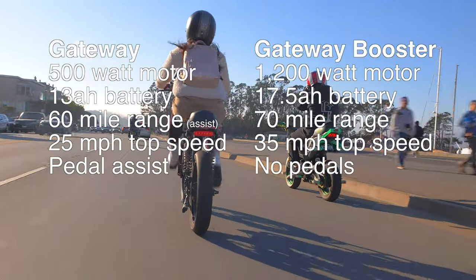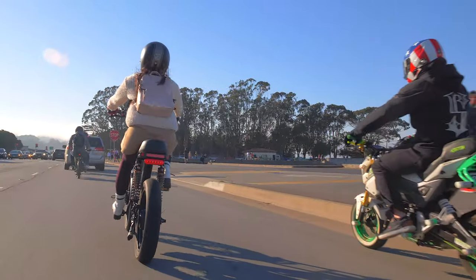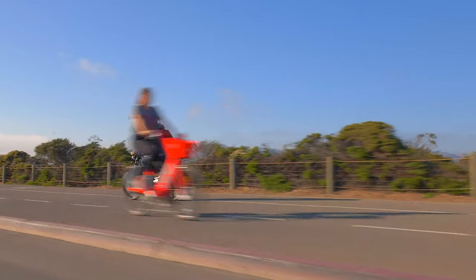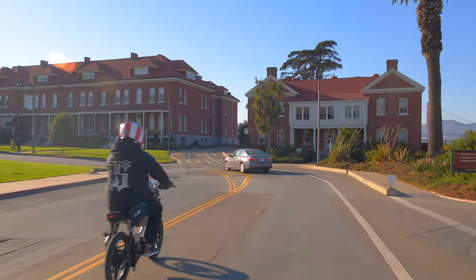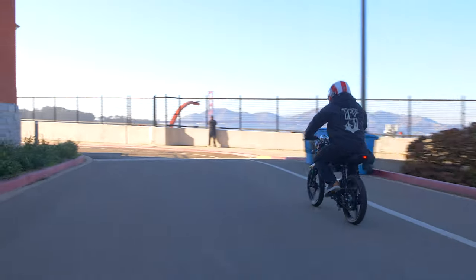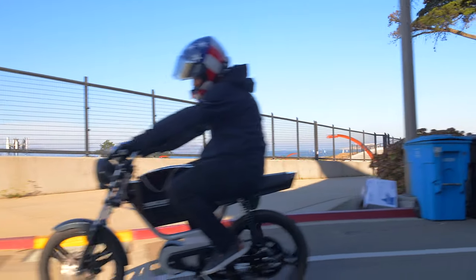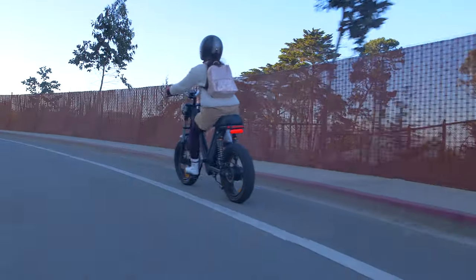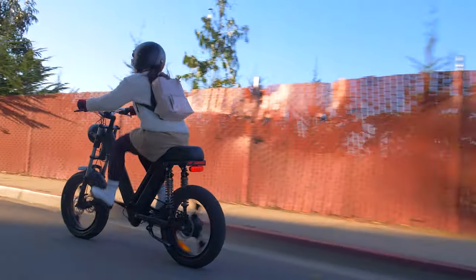Let's compare the specs of the two models on the screen real quick. Although they both have different styles of riding, they both come in around the same weight at 66 lbs. Both e-bikes provide an awesome step-through frame for easy mounting and dismounting, which might be more suitable for certain attire like a suit or skirt, or riders with restricted agility. You can customize either model with a wide variety of frame colors, and fat tires with dual hydraulic suspension make for a very smooth ride.